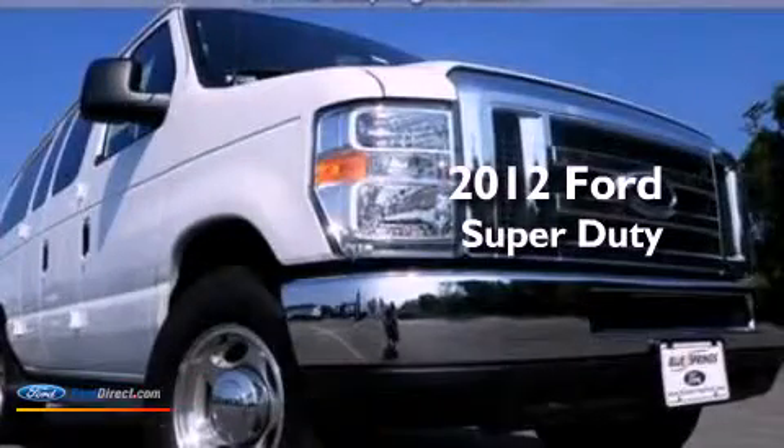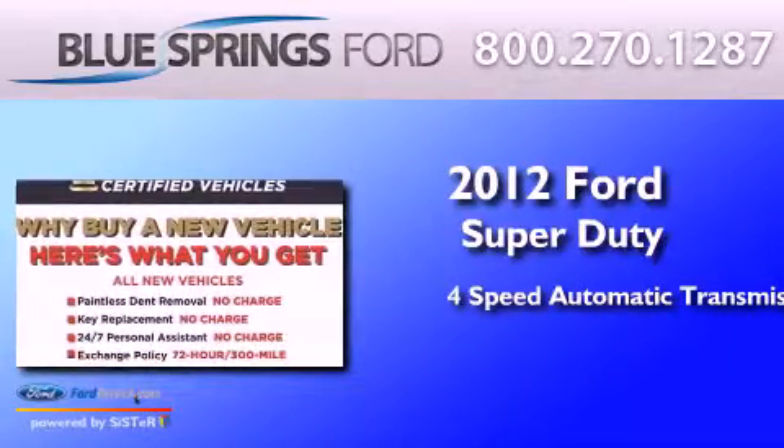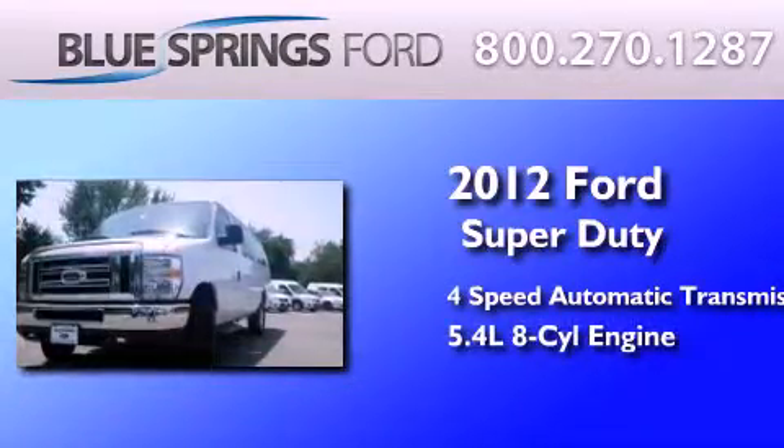This is a brand new 2012 Ford Super Duty. This van has a 4-speed automatic transmission and a 5.4 liter V8.